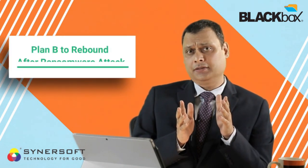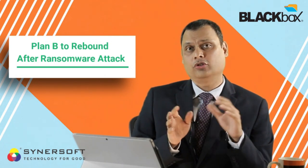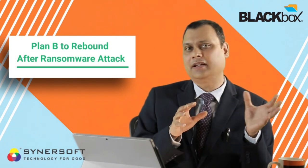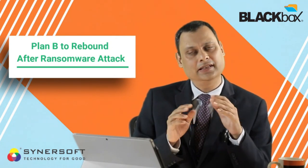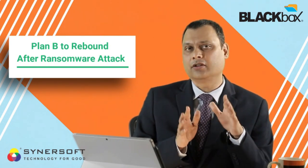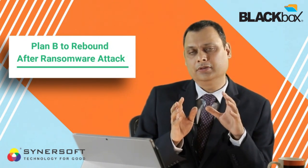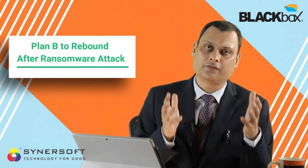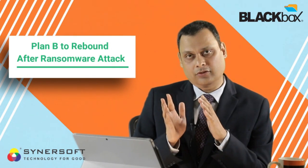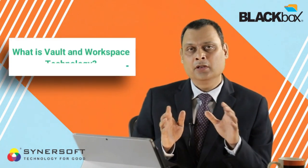In today's podcast I'm going to explain this Plan B. I'm sure most of us do not have a Plan B — we might rely on some backup and try to restore data from it. But let me tell you: in most cases when ransomware strikes, it does not strike only your data but also your backups. So I'm going to tell you about a Plan B where you can very easily get back to business by restoring all the encrypted data.